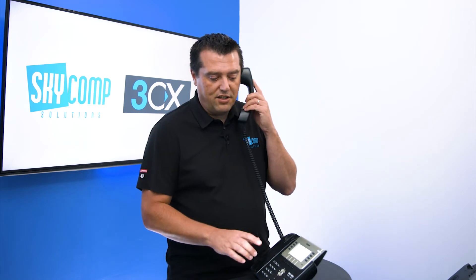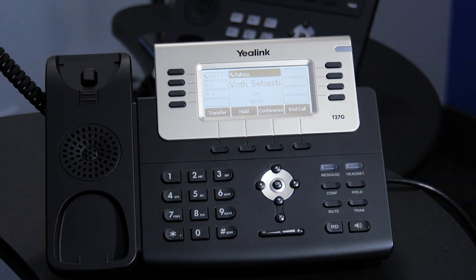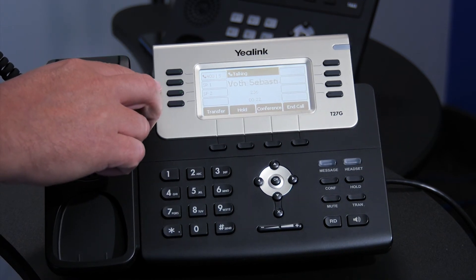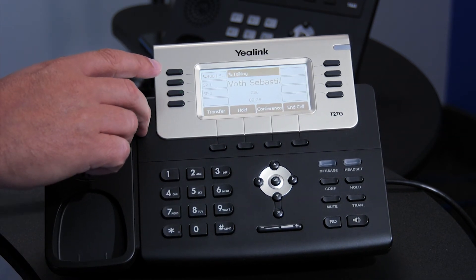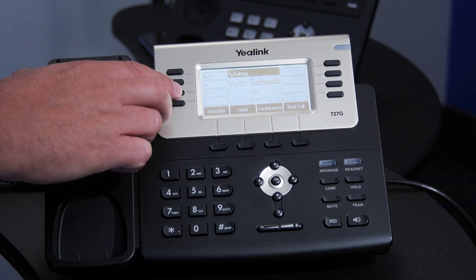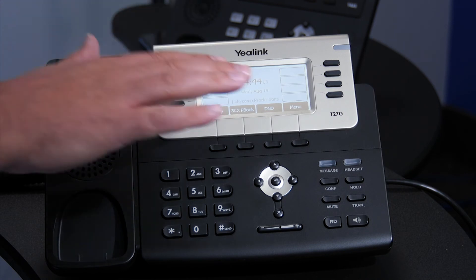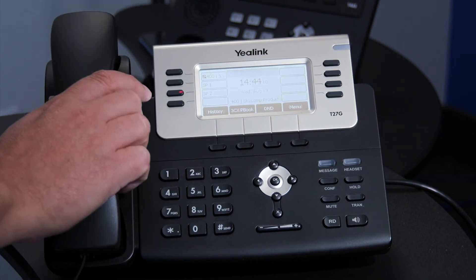On the other hand, if I'm on a call and I want to place somebody on Shared Park so that I can track somebody down, move to another phone, or move to the boardroom — all I need to do is pick a slot that's already green, which means there's nobody on the Shared Park. I'm going to pick Shared Park 2 and press that. We can see it lights up red for me and it drops me out of the call. I'm able to hang up this phone and walk away from it.